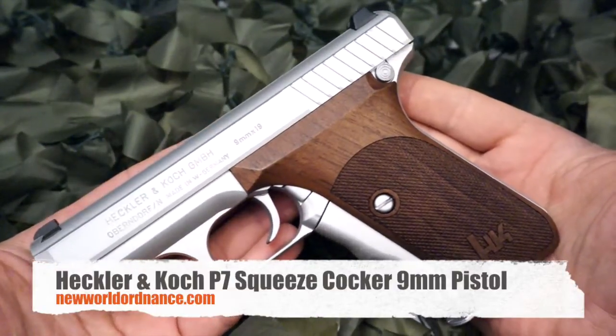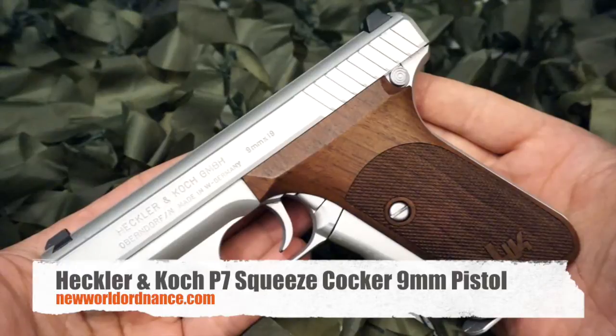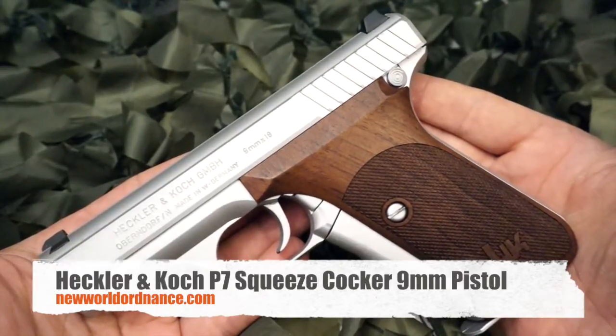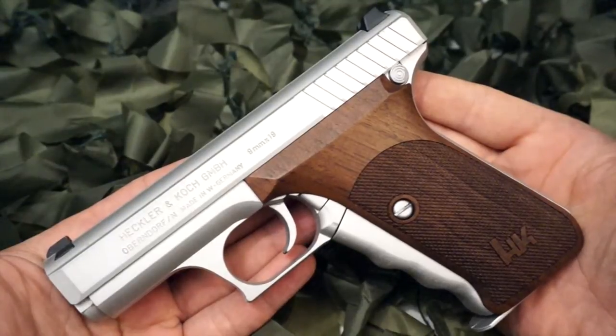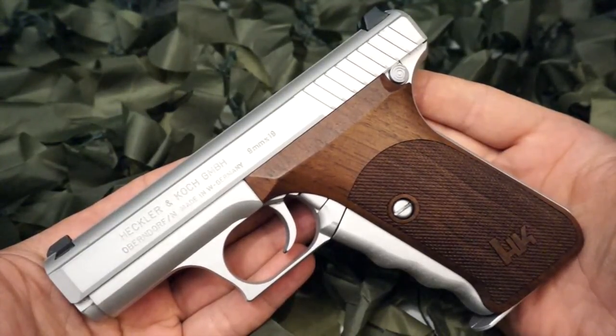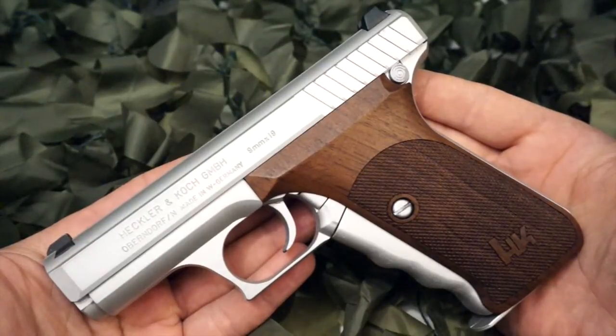You're watching New World Ordnance and today we are looking at the H&K P7 squeeze cocker 9mm pistol. The P7 is a German 9mm semi-automatic pistol designed and produced by H&K.